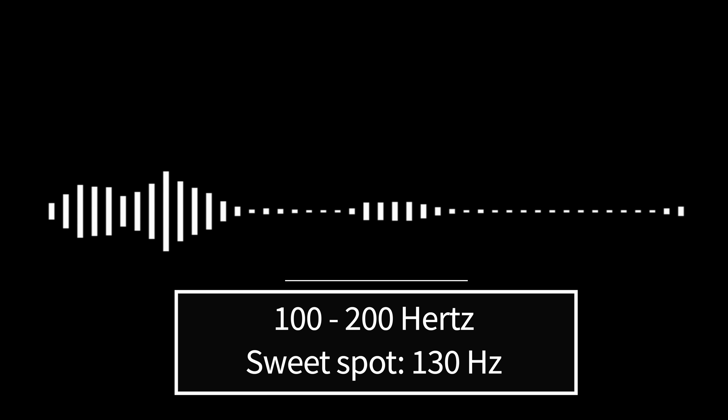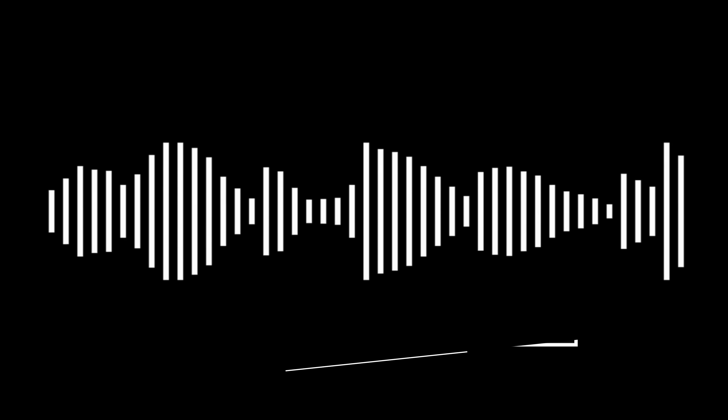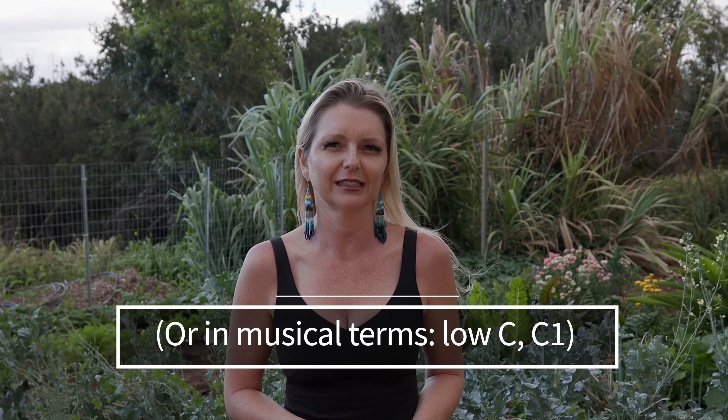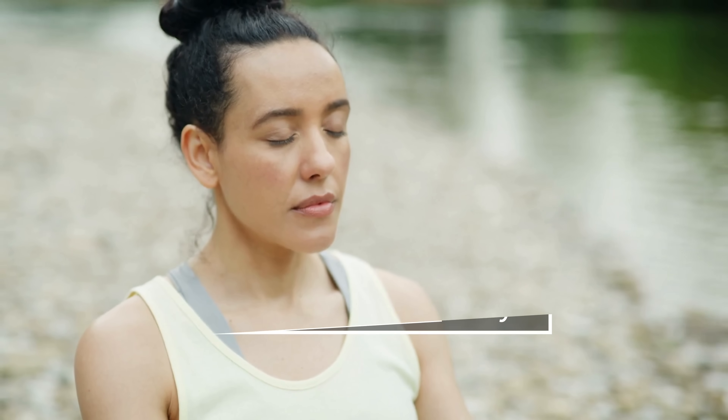More fascinatingly, not all hums are equal. Optimal frequencies lie between 100 to 200 Hz, with around 130 Hz seeming to be the sweet spot for maximizing NO release. For context, this frequency is somewhat akin to the pitch of a low, deep male voice. Specific durations haven't been universally recommended, but a practical approach is to incorporate periods of humming into your daily routine — dedicate, say, five minutes daily to focused humming, ensuring you're in the optimal frequency range. This will not only be a meditative exercise, but also one rich in physiological rewards.